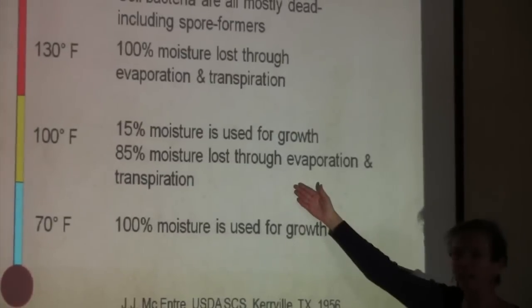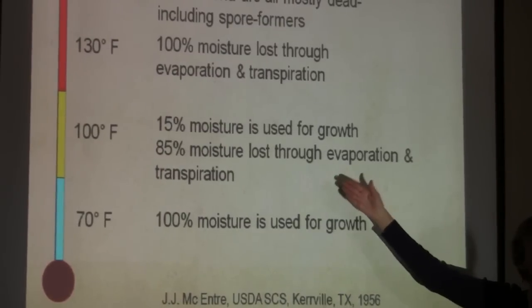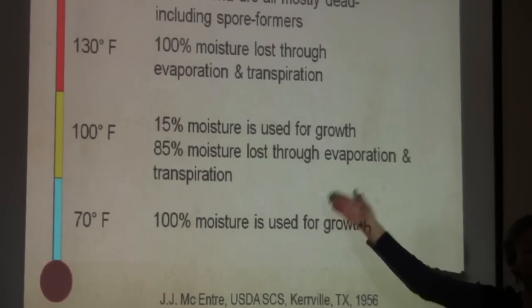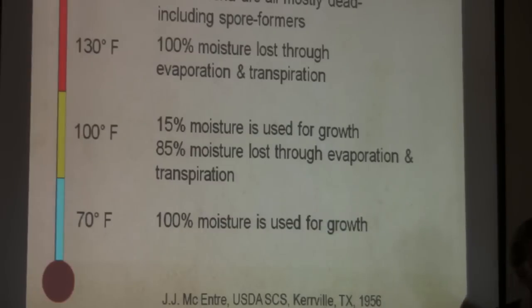One thing you have to understand: a lot of people start irrigating at 100 degrees, but that actually makes the soil even hotter. Because that water gets into the soil and interacts with soil temperature, we start to have even hotter conditions.